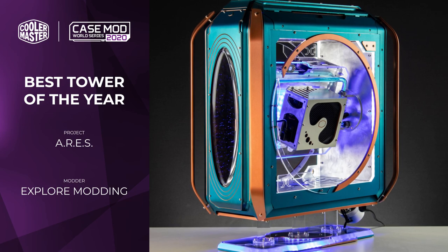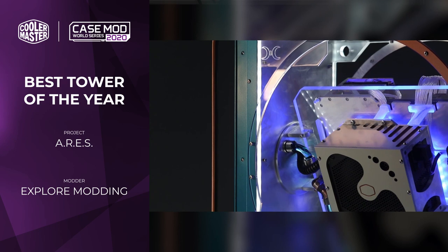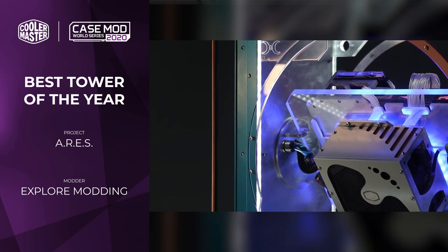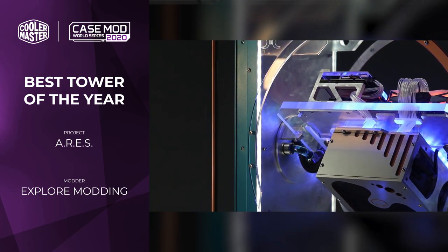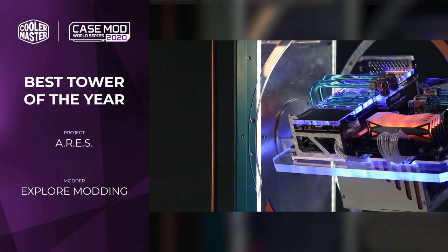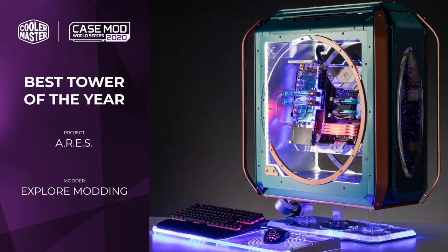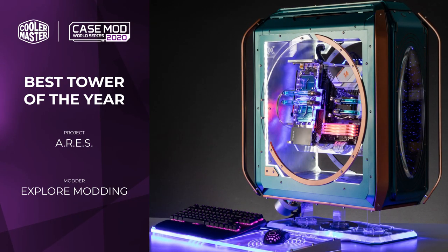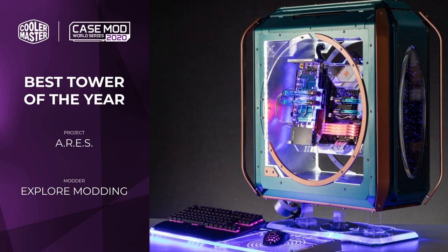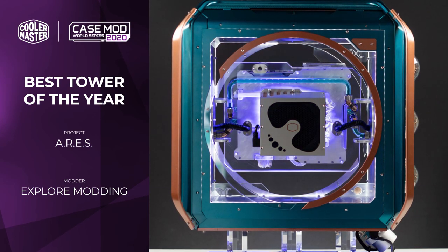The starting point here was the C700M chassis, but the entire interior was gutted and replaced with something incredibly custom. The motherboard tray not only has the power supply wiring all built into it, but it can rotate 180 degrees and is motorized no less. The water cooling is connected to the main chassis via a series of really interesting sliders and soft tubing that stop everything from having issues with rotating, and that's really clever.